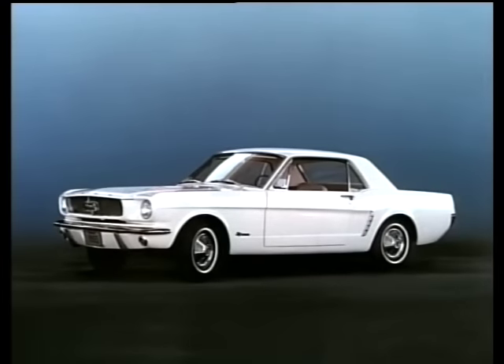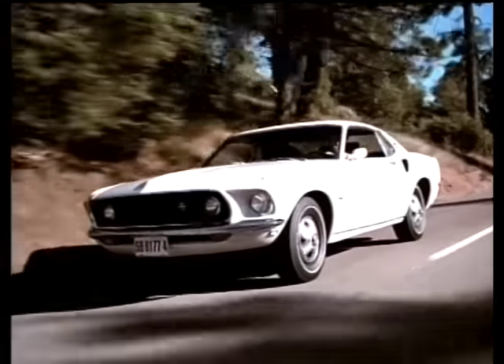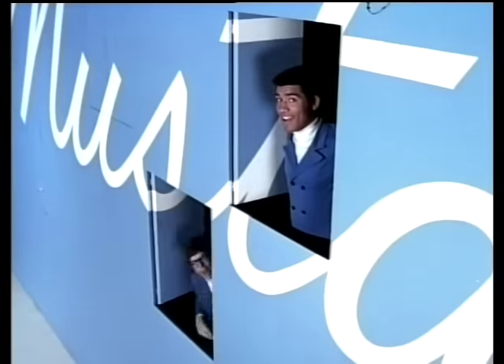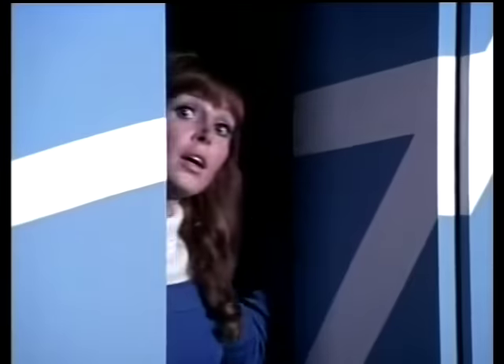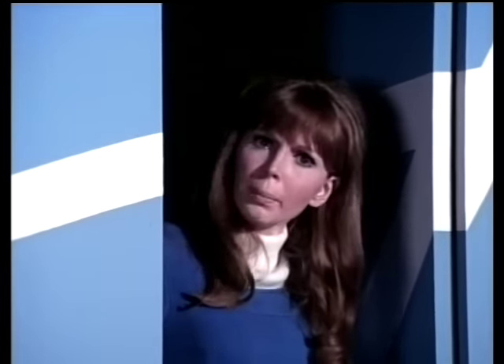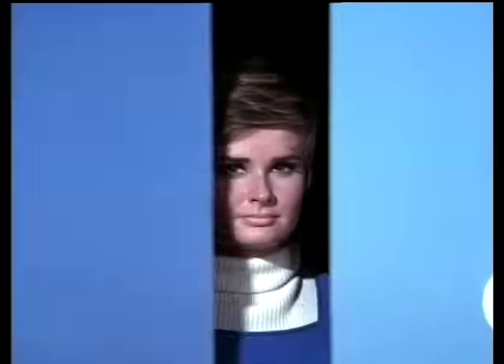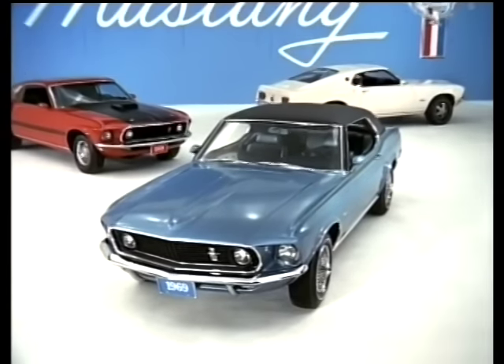Remember how your first Mustang made life more delicious? For 1969, Mustang is sportier than ever, roomier than ever, longer than ever. Whatever your mood, Mustang matches it — go all-out luxury in the new Grande, or go high performance in the new Mach 1, available with a 428 Cobra Jet V8 at your Ford dealers now. Mustang 1969.